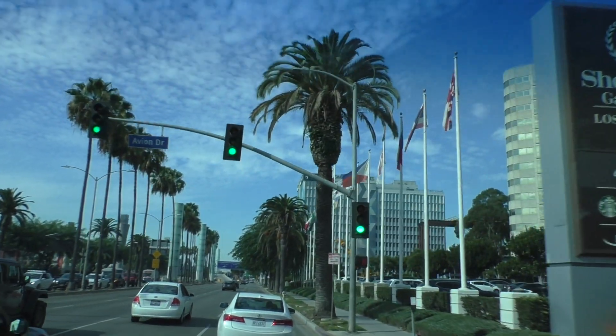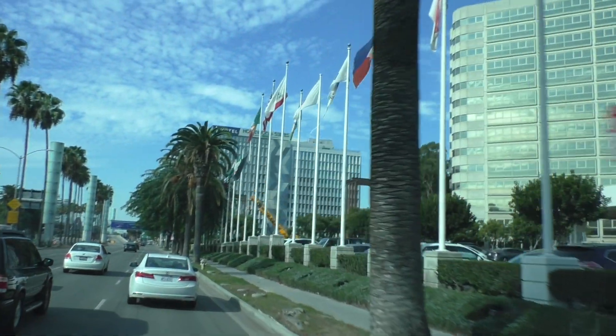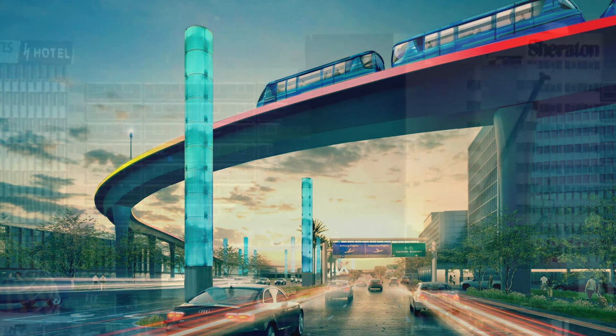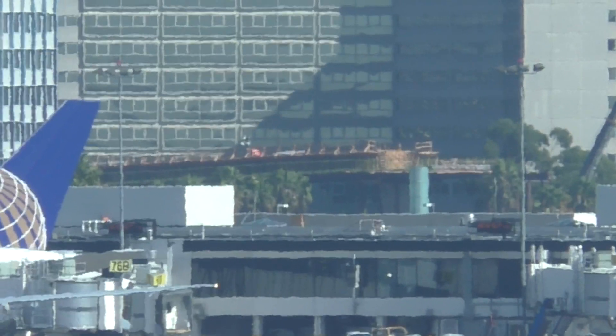We're heading up Century towards the airport. On the right you'll see some of the rail line developing by the hotels, and here's an opposite view of the bridge going across Century.